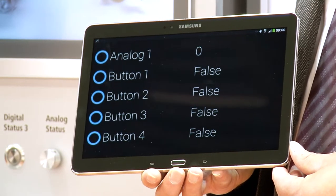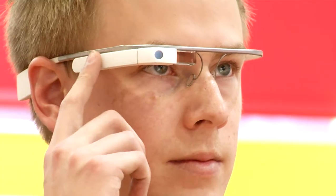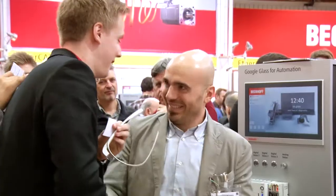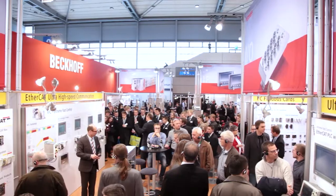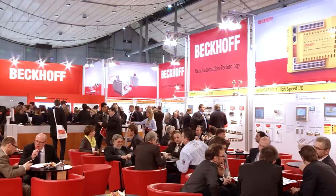Bekoff will demonstrate these and more technologies, functions and services already available today, live at its booth. Visit us at Hannover Messe 2014. The international Bekoff sales team looks forward to welcoming you at booth F06 in Hall 9.